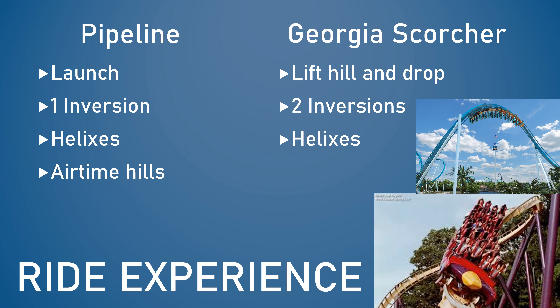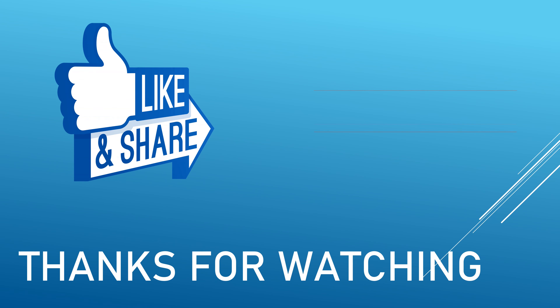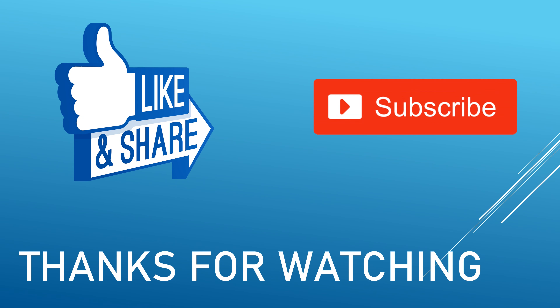If you enjoyed this video, thank you for watching. Remember to like and share this video with anyone you know who'll be visiting SeaWorld Orlando soon, and subscribe to Southeastern Thrills. Also check out my Ultimate Guide to Pipeline the Surf Coaster to learn more about SeaWorld Orlando's brand new stand-up coaster.